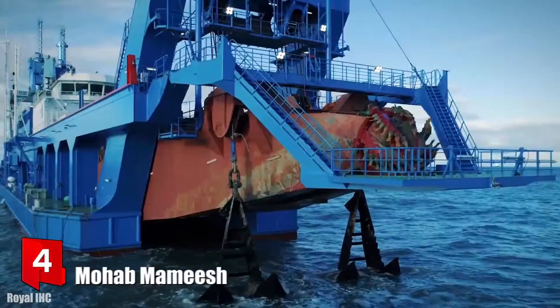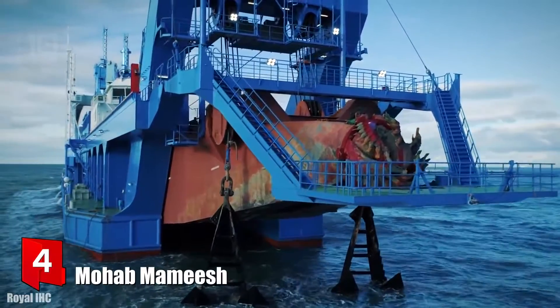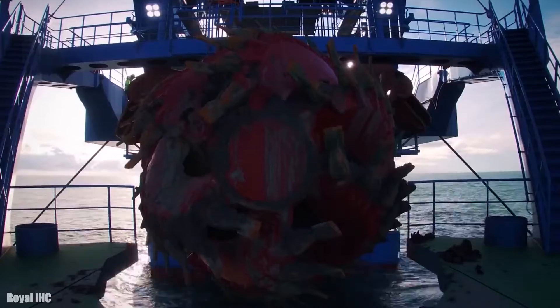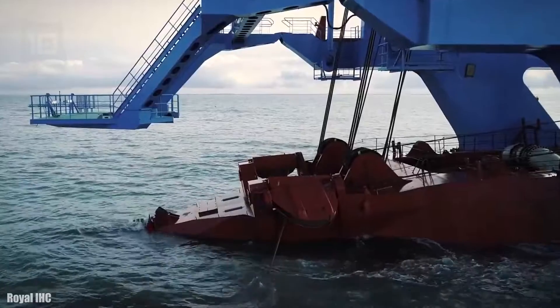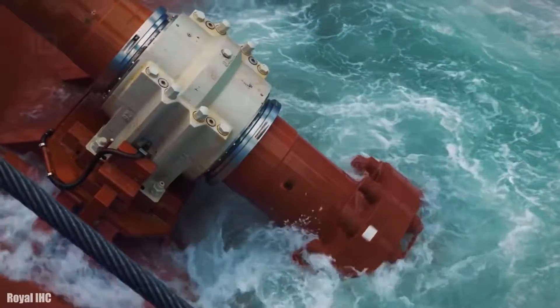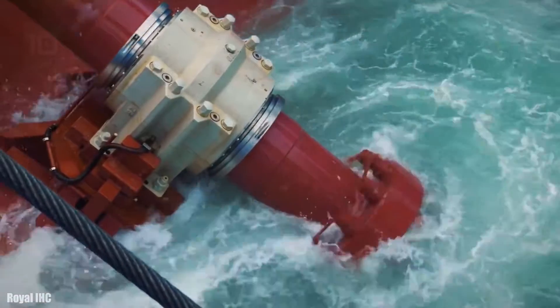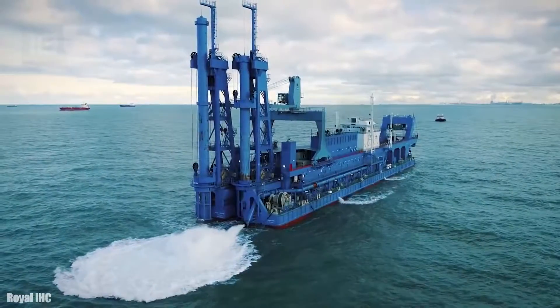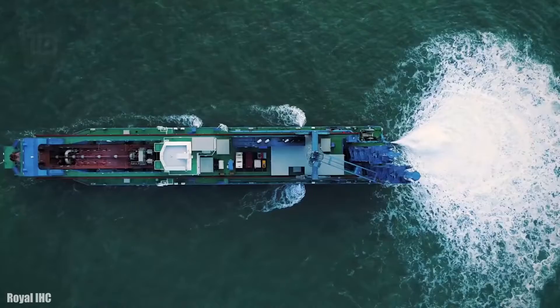Number 4: Mohab Mamish. It is a cutter suction dredger which sails under the Egyptian flag and was manufactured in 2021. It is designed to work in the harshest conditions at a depth of up to 35 meters. It is used to maintain and improve the artificial area connecting the Mediterranean and Red Seas in the Suez Canal.